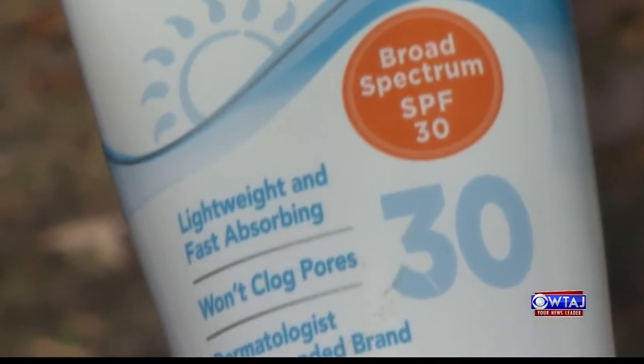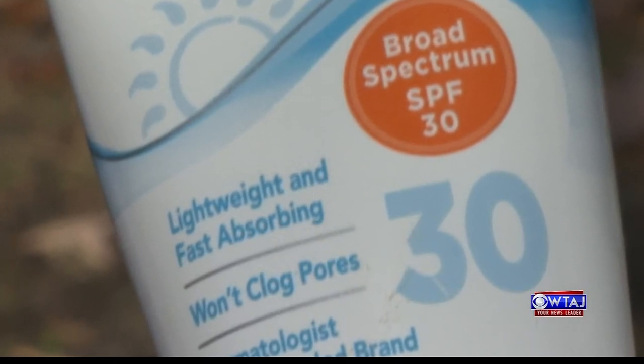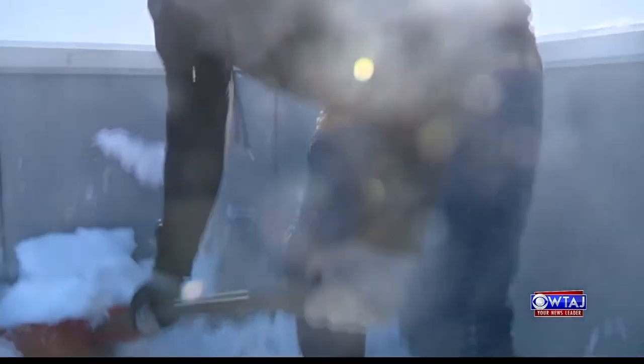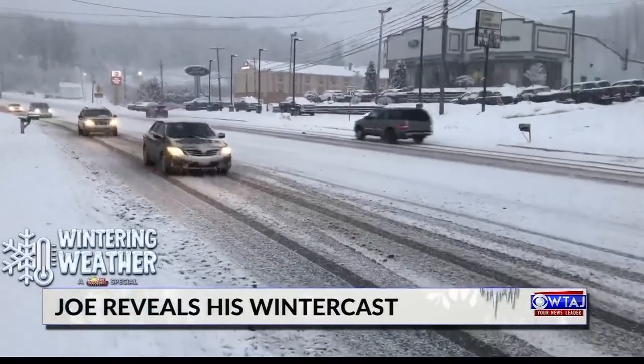One last tip from Dr. Parker: use a broad-spectrum SPF 30 sunscreen on your face and neck. Winter doesn't seem like the time to lather up, but just like an overcast day at the beach, UV rays can still break through the clouds, damage your skin, and cause wrinkles. Coming up — it's what you've all been waiting for: Joe's winter forecast.